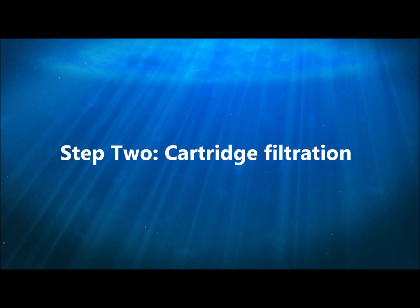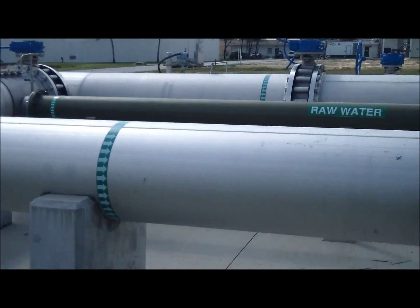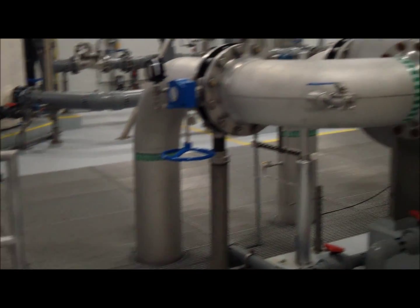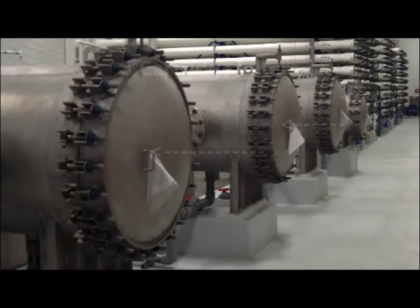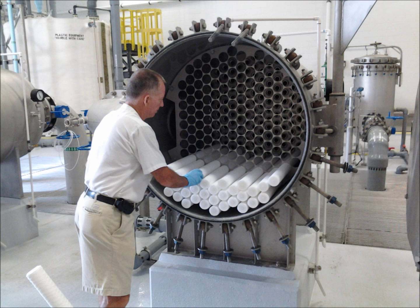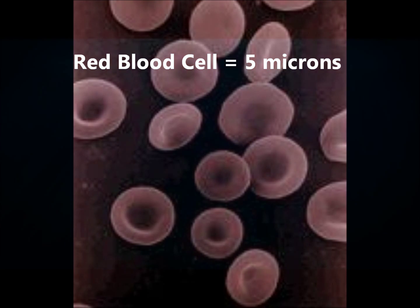The next step is cartridge filtration. After leaving the sand strainers, the water flows towards the next phase of treatment called cartridge filtration. Prior to reaching the cartridge filters, the water is chemically conditioned to optimize treatment. There are three cartridge filter vessels, and each one contains 176 individual filter elements that filter out impurities that are 5 microns or larger in size.